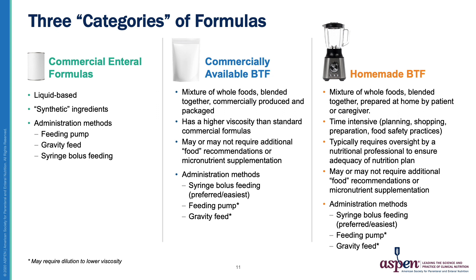Home blends are a mixture of whole foods prepared at home by the patient or caregiver. They're time-intensive from a planning and preparation standpoint and require closer oversight by a nutrition professional. Just like commercially available blenderized feeds, they'll likely require some dilution to run over a pump or to be given as a gravity feed, and are likely best delivered via syringe bolus feeding.